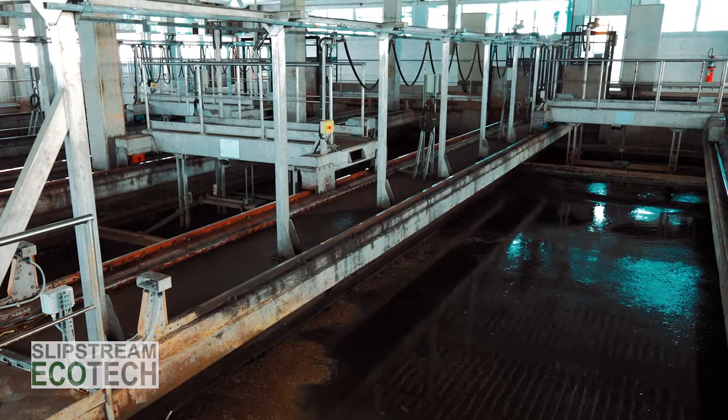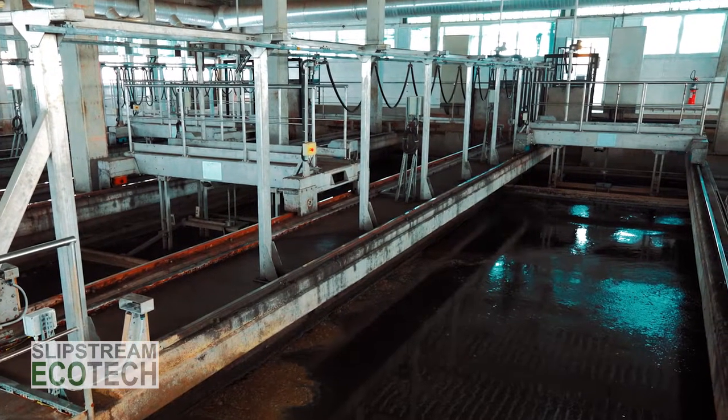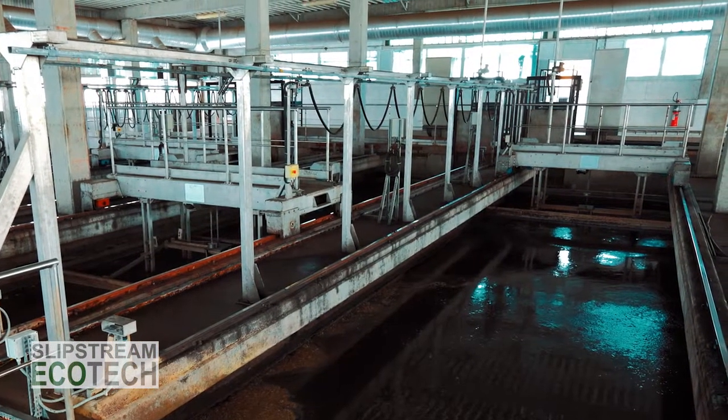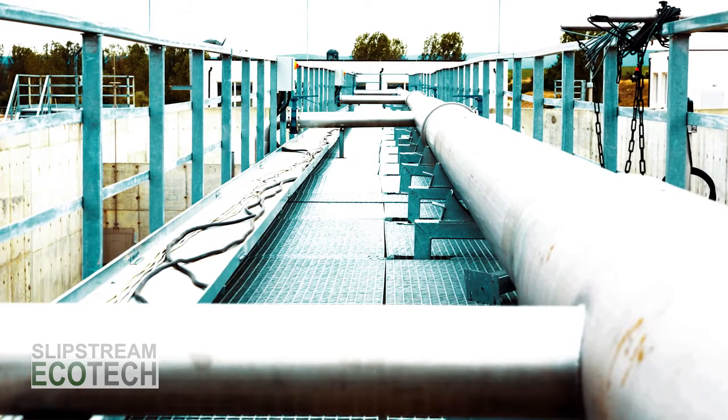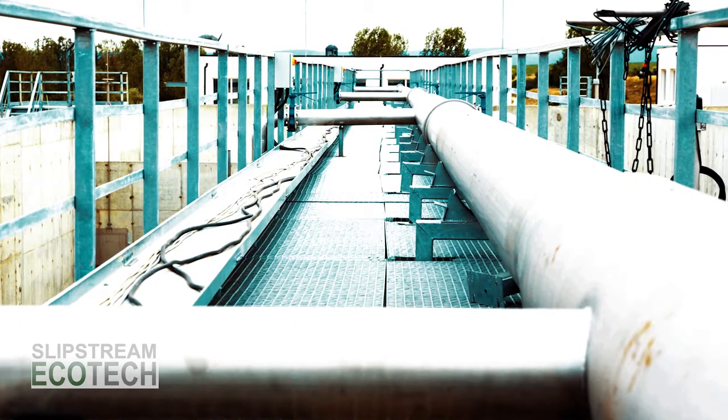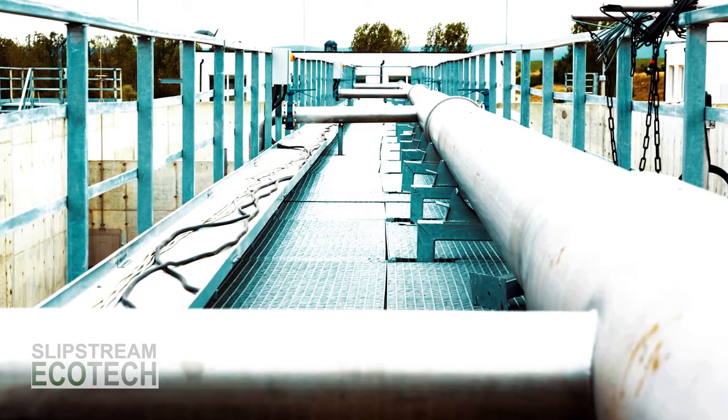Whether driven by need to meet limits imposed by regulation, to reduce demand for fresh water, or just to lower costs, large wastewater generators have been driven to implement strategies for ZLD, or zero liquid discharge.